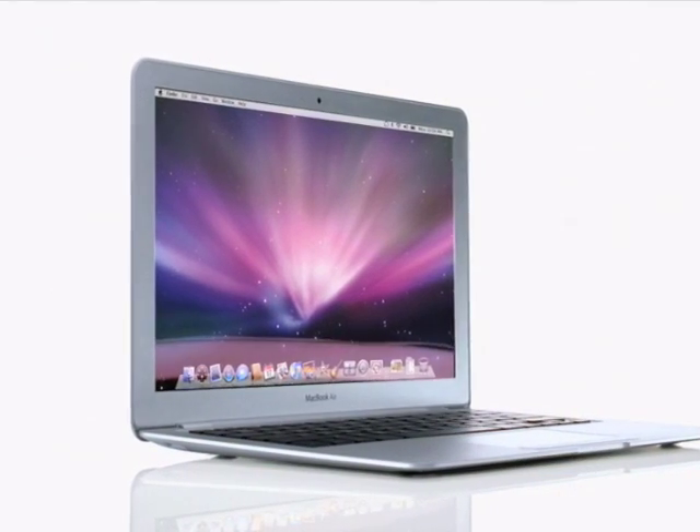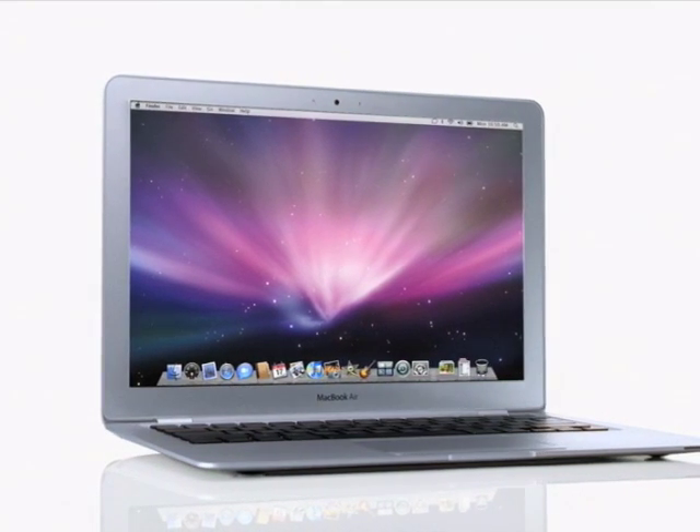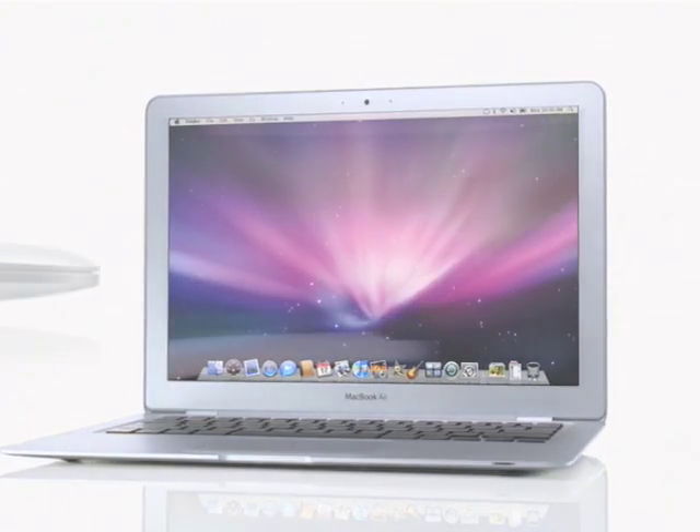With MacBook Air, we didn't just create a notebook that's amazingly thin. We included a full-size backlit keyboard and a stunning 13.3-inch widescreen display, all in a package that weighs only 3 pounds.